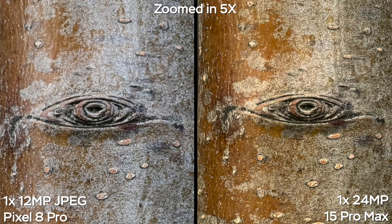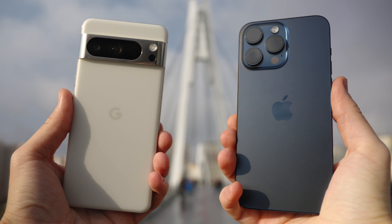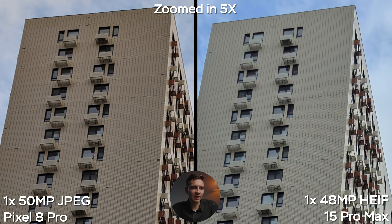One more example with the main camera — 12 megapixel versus 24. In this case I also prefer the white balance of the Pixel; it wasn't as cool as on the iPhone. But the overall detail is better on the iPhone, so the 24-megapixel is a win for the iPhone. In another example, the white balance is actually better on the iPhone this time. The white balance goes back and forth between the two smartphones, so it's not a major factor when choosing. In terms of resolution, zooming in five times, the 24-megapixel image is noticeably sharper and more detailed.